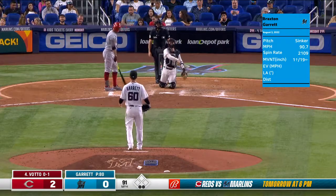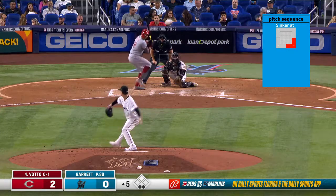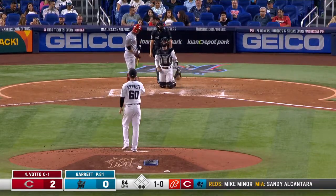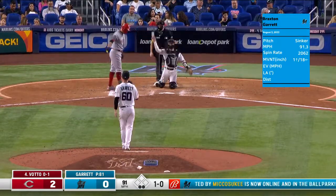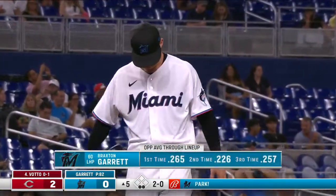Joey Votto takes one low. That's why LeBlanc is nowhere near the third baseline. Garrett is sewing that thing on both sides of the plate, mixing in that changeup down and in. The last time he got Votto was that changeup down and in for a called strike three.